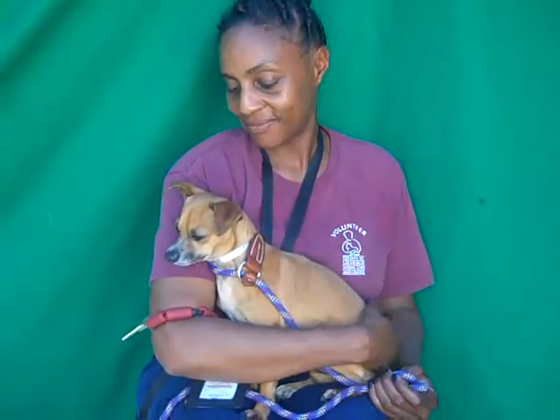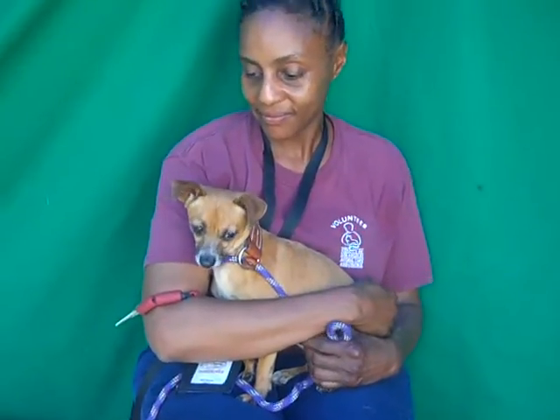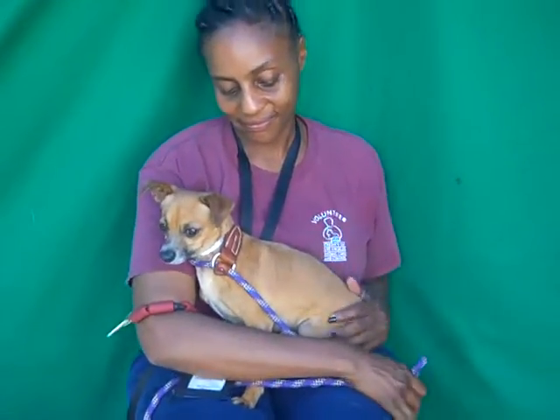He's shaking a little bit, a little scared here. Of course the shelter environment is overwhelming, but Kim, his handler, was telling me that she thinks an hour out of here and this little guy is going to be just great — a wonderful little dog.